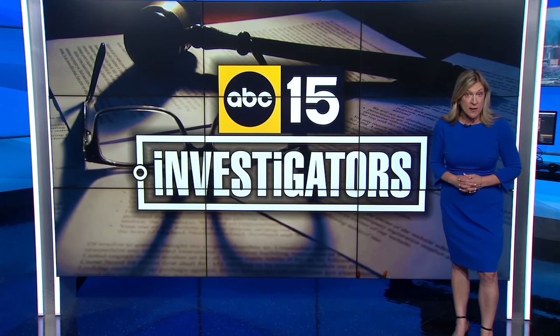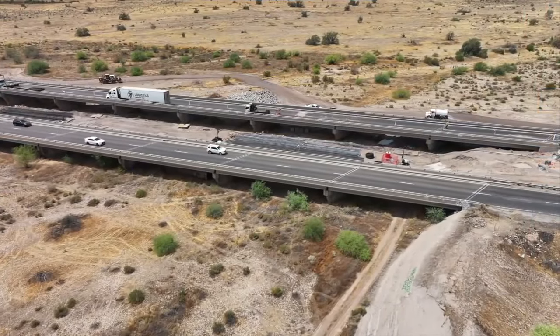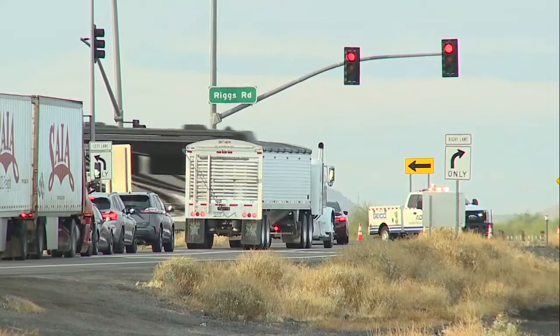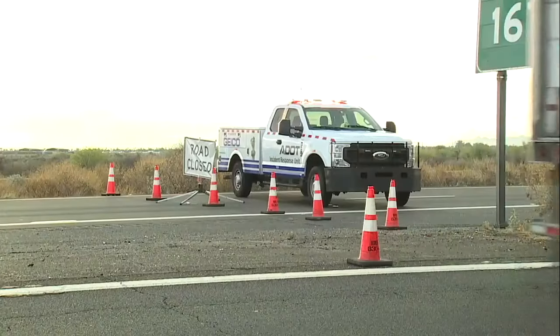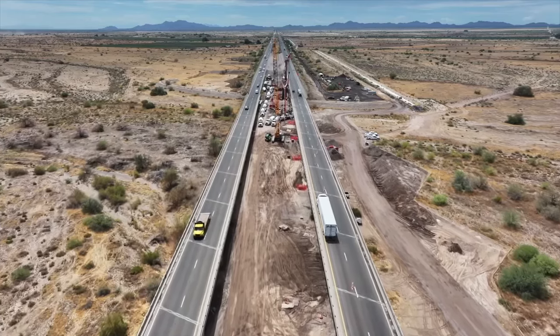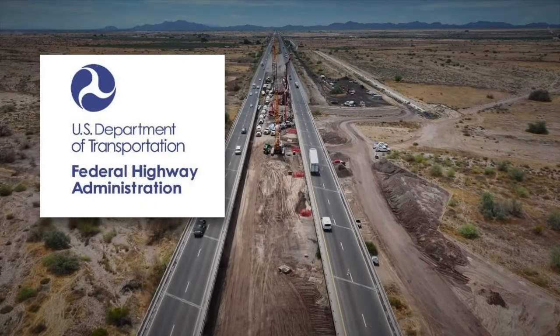The ABC 15 investigators are taking a closer look at the Gila River bridge and what federal inspections say about the safety of Arizona's bridges and roadways. We take bridges for granted until something like this happens. Traffic was diverted at Riggs Road after eastbound lanes at I-10 were shut down. The problem? Concrete giving way and exposing rebar. The ABC 15 investigators dug deeper to take a look at the bridge's condition.